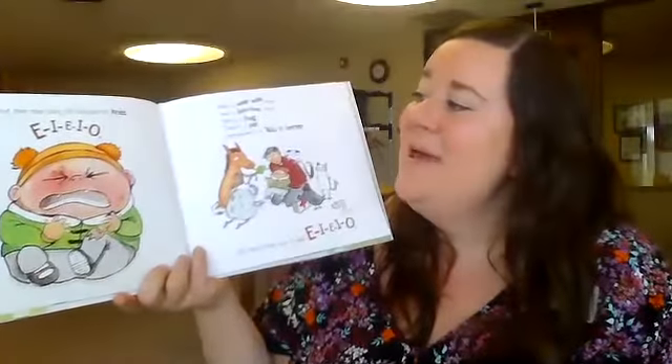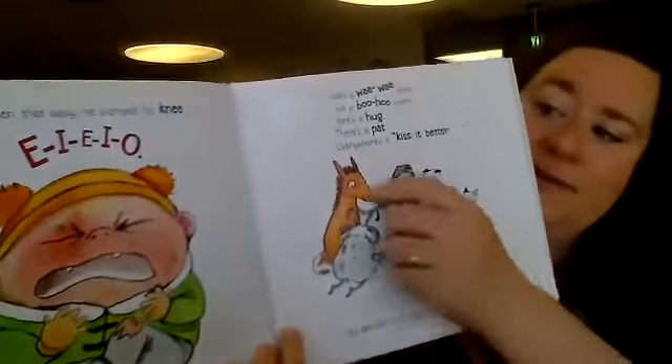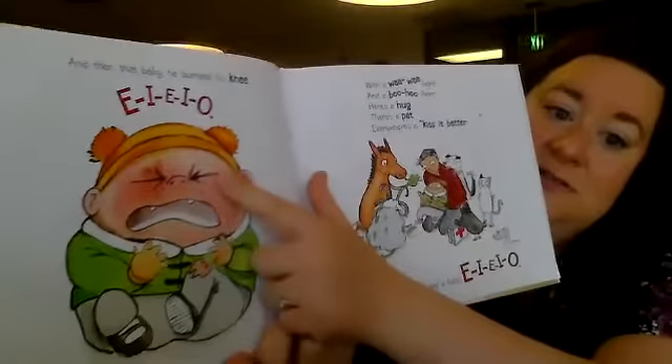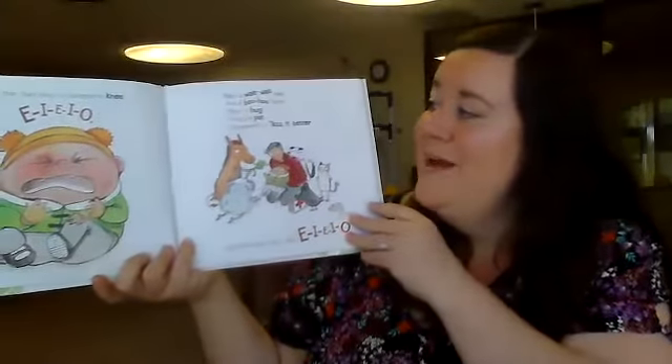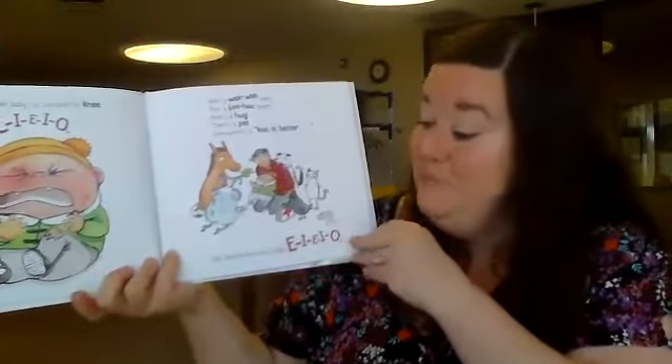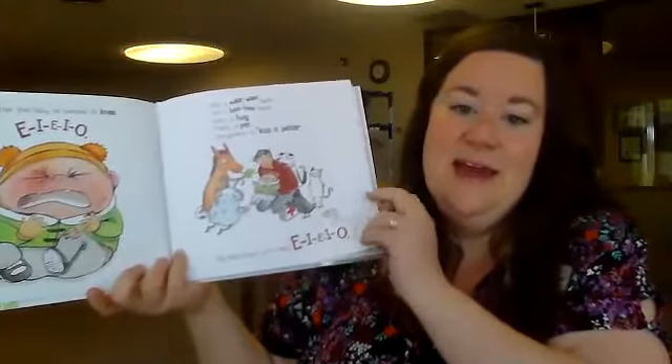And then that baby bumped his knee — oh no! He's so sad, he's crying. Do you see his tears? With a wah-wah here and a boo-hoo there, here's a hug, there's a pat, everywhere a kiss-it-better. Old MacDonald had a baby, E-I-E-I-O.